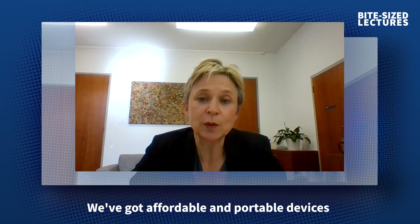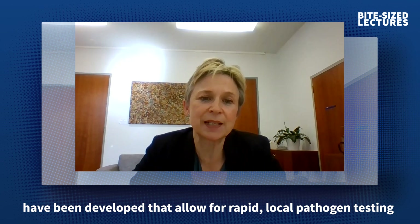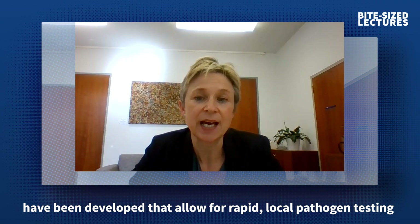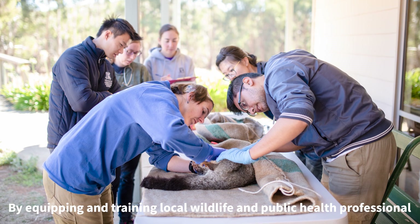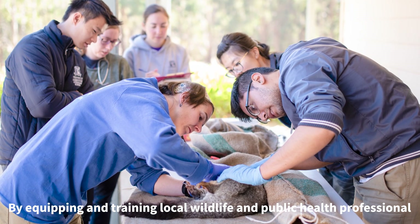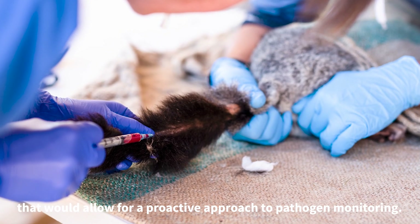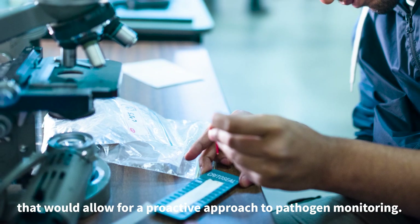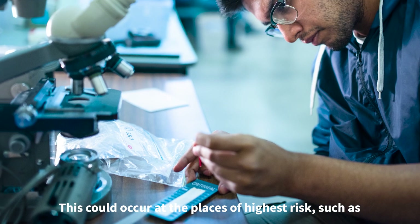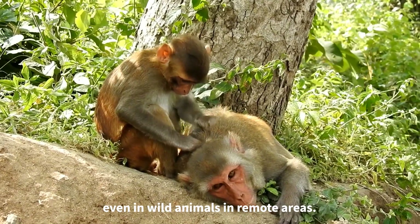We've got affordable and portable devices that have been developed that allow for rapid local pathogen testing and also whole genome sequencing. By equipping and training local wildlife and public health professional teams with this type of technology, that would allow for a really proactive approach to pathogen monitoring. And this could occur at the places of highest risk, such as in the wildlife markets or on farms, even in wild animals in remote areas.